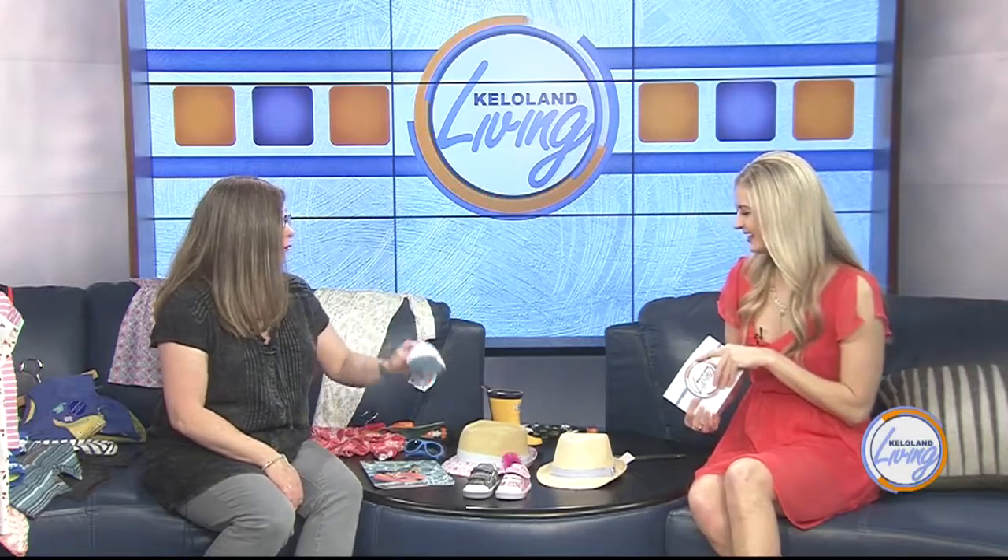We only have about 30 seconds left and we still have so much to talk about, but we have some cute shoes. Is this what you normally see for this time of season? One of our biggest sellers are the Natives — they're great for rain, for summer, for water. We've also got hats and sunglasses. She has it all in her store, so make sure you go in and check it out. Thank you so much!